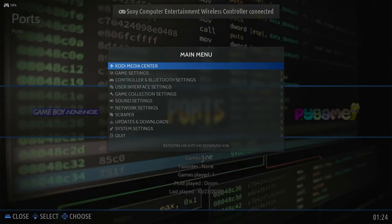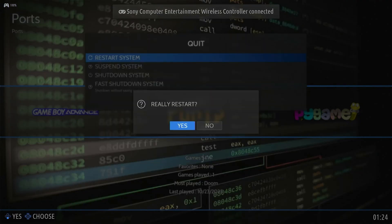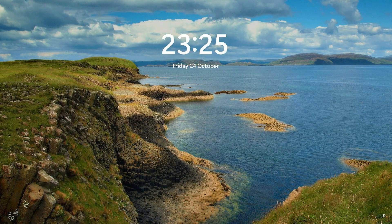Once I've finished using the PC as a gaming system, it will automatically reboot back into my Windows PC, and I've got my work PC ready to go. I will be covering this full setup in an upcoming video, so please watch out for that and subscribe to the channel so you don't miss those updates.